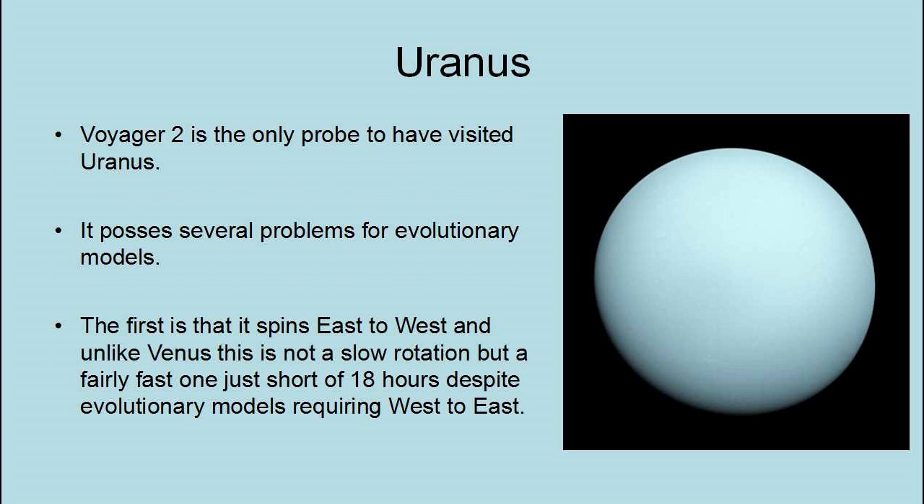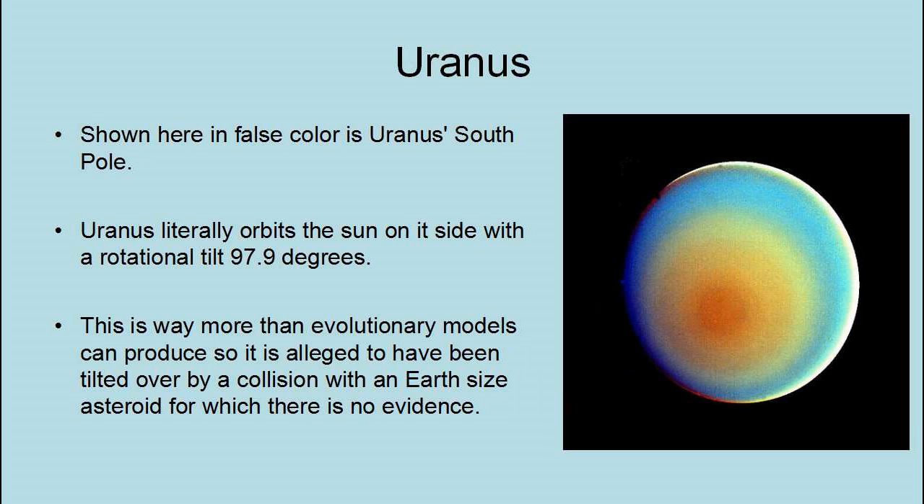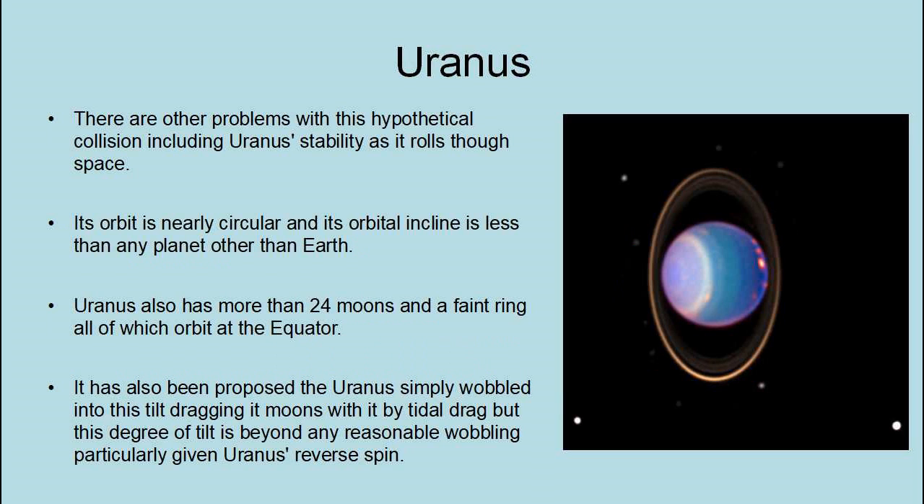Voyager 2 is the only probe to have visited Uranus, and it poses several problems for evolutionary models. The first is that it spins east to west — and unlike Venus, this is not a slow rotation, but a fairly fast one, just short of 18 hours — despite evolutionary models requiring it to be west to east. Uranus literally orbits the Sun on its side, with a rotational tilt of 97.9 degrees. This is far more than evolutionary models can produce, so it is alleged to have been tilted by a collision with an Earth-sized asteroid, for which there is no evidence. There are other problems with this hypothetical collision, including Uranus's stability as it rolls through space.